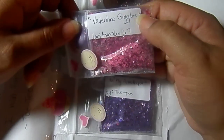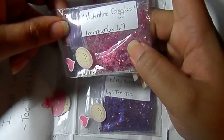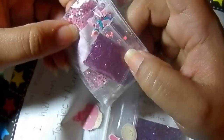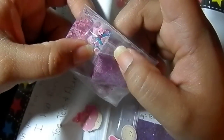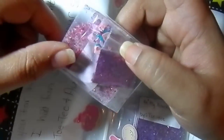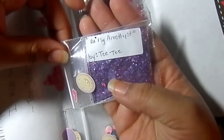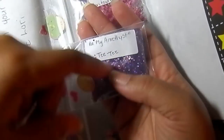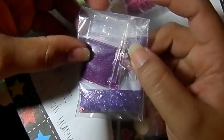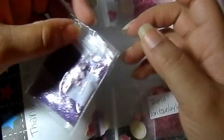The next one is called Valentine's Giggles — I love that name. It's a beautiful pink chunky mix, really pretty. She also put a lot of different things in here: tinsel, hexes, all these pretty different Fimos and 3D nail art. The next one is called Be My Amethyst — beautiful. This one's by Titi, and it's a purple mix with red glitter. It's gorgeous. It has microbeads, hexes, tinsel, and Fimos with 3D nail art.